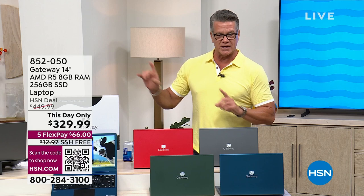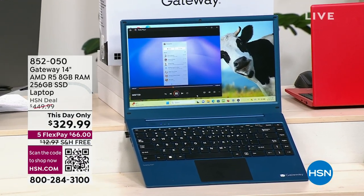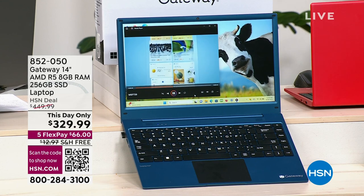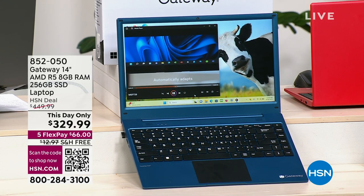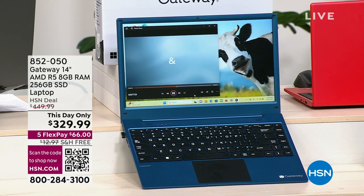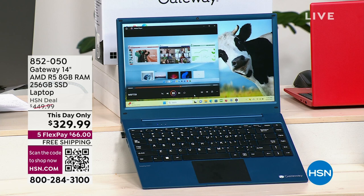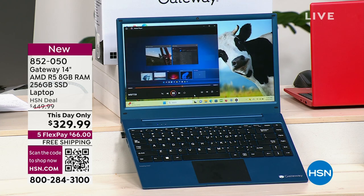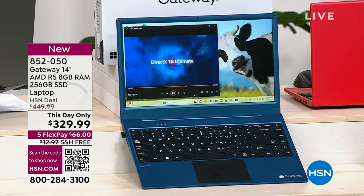I want to talk about Gateway for a minute before we get to today's special. If you're looking for a new computer, here's what I asked them. I said, listen guys, this is a great computer, but at $449 I'm not so sure how it'll do. It's got a lot of great specs. They dropped it — made it a this-day-only — took $120 off the price, and they're also doing free shipping and handling. Unbelievable.